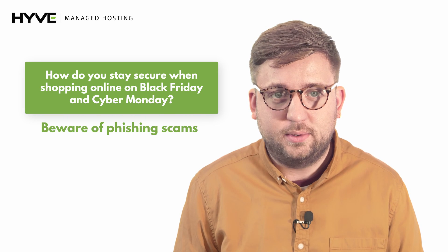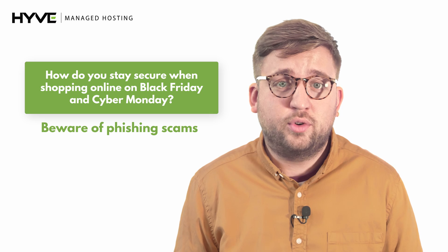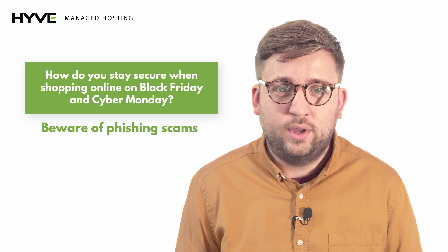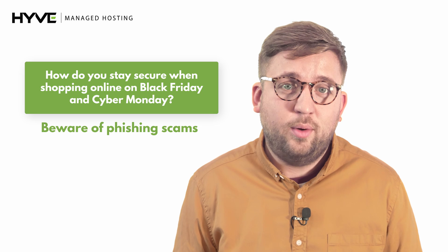Beware of phishing scams. Phishing emails are designed to appear like they've come from trusted brands, aiming to fool you into entering and revealing your personal details. Using anti-virus software can help you avoid these scams.